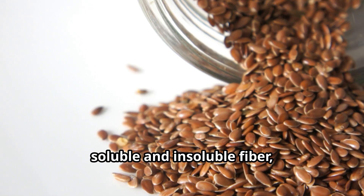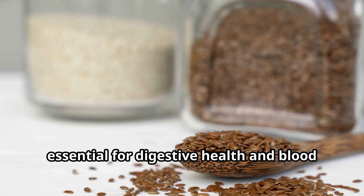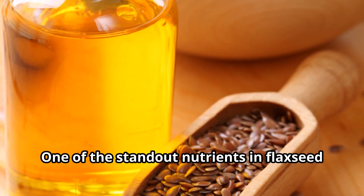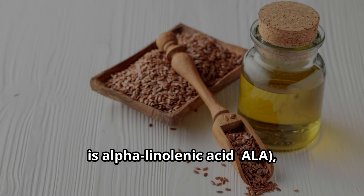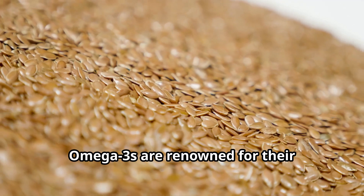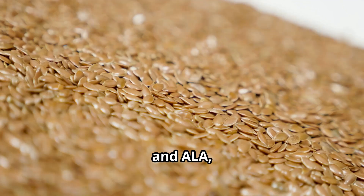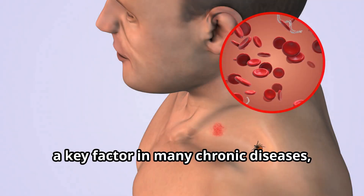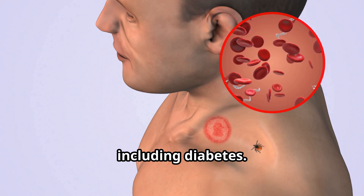Flaxseeds are an excellent source of both soluble and insoluble fiber, essential for digestive health and blood sugar regulation. One of the standout nutrients in flaxseed is alpha-linolenic acid, ALA, an omega-3 fatty acid. Omega-3s are renowned for their heart-healthy benefits, and ALA in particular plays a role in reducing inflammation, a key factor in many chronic diseases including diabetes.